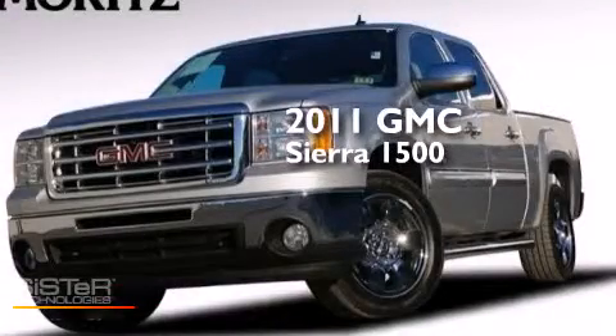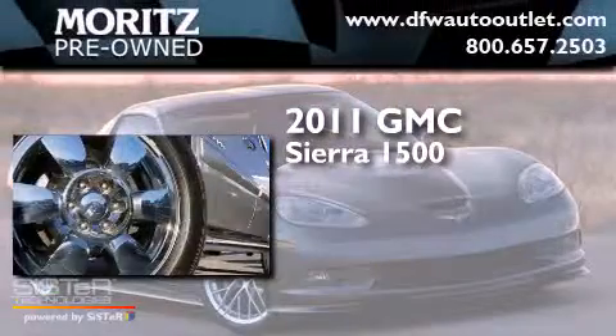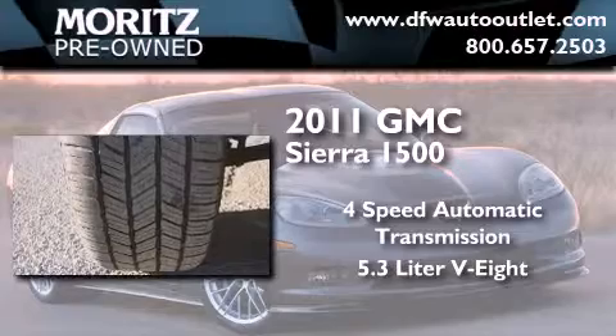This is a 2011 GMC Sierra 1500. This truck has a four-speed automatic transmission and a 5.3 liter V8.